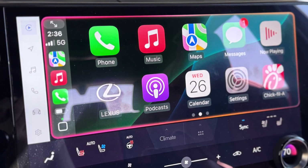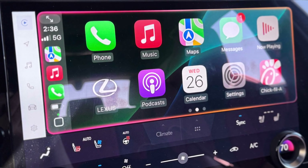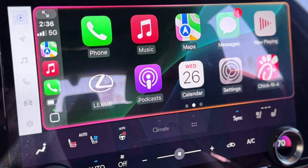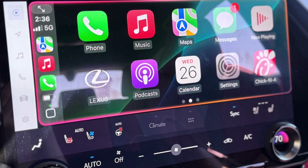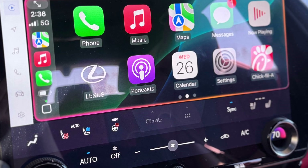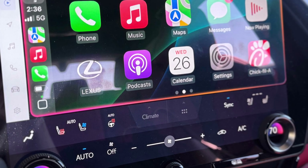To use Siri with Apple CarPlay, you will activate her by pressing and holding the voice command talk switch on your steering wheel, or simply by saying "Hey Siri." You can then ask Siri to make a call, send a text, get directions, play your favorite music, check the weather, or even set reminders and calendar events. Here is our delivery specialist Nina showing you how to place a call.